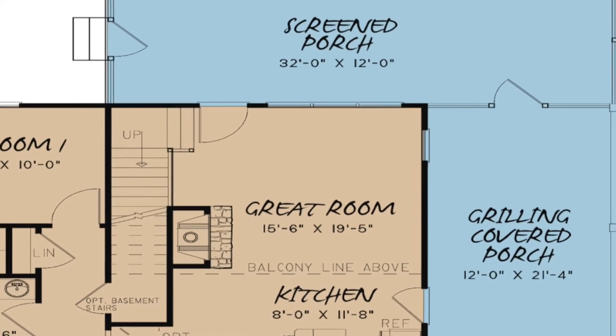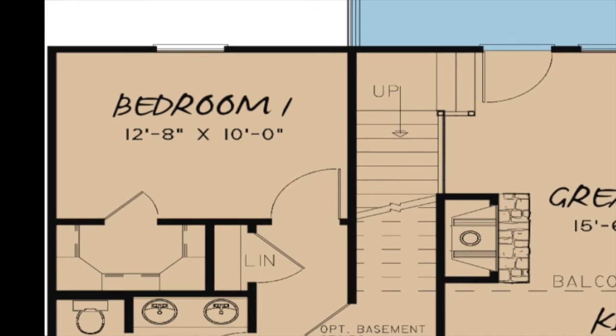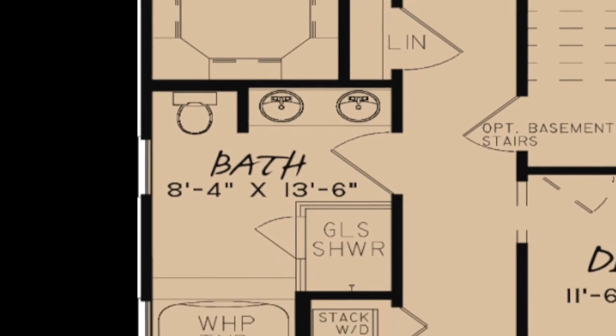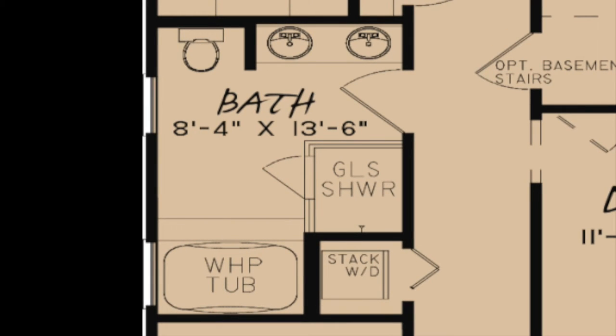Bedrooms 1 and 2 are located on the main level of the home. The rooms are identical in size, but bedroom 1 features a walk-in closet. A hall bath is located between the two rooms.